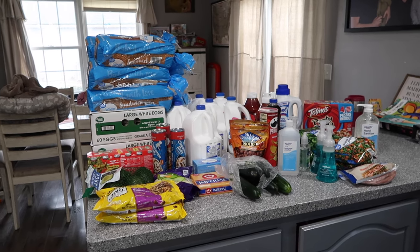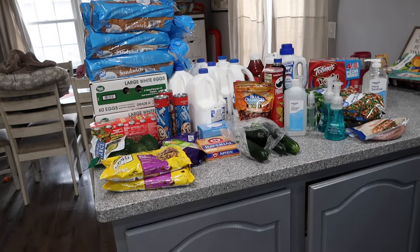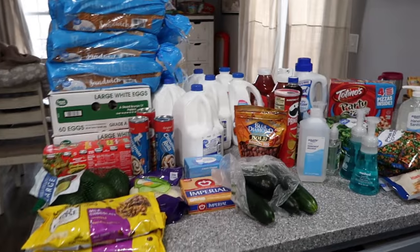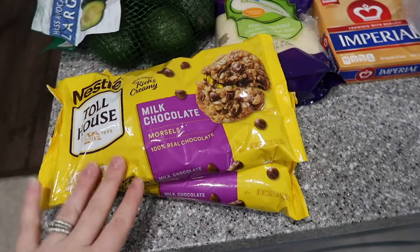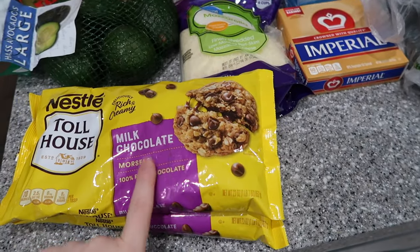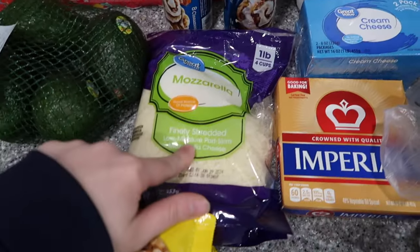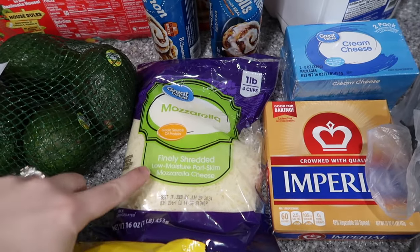There's a lot of random stuff here, and a lot of stuff is missing because it's from Sam's Club — so some things will go with meals from there. Let's dive into what we have from Walmart, and I'll tell you the total at the end. Two big bags of chocolate chip morsels — we do a lot of baking, homemade banana bread and homemade chocolate chip cookies. One bag of mozzarella cheese; I'm getting the big five-pound bag from Sam's Club, so I just needed a little bit of this.